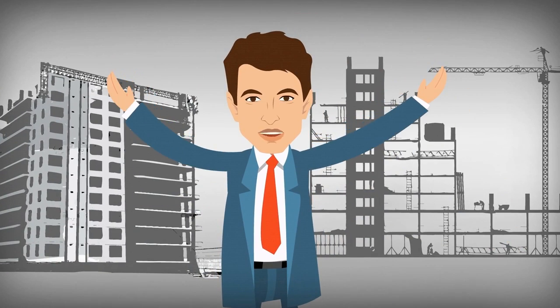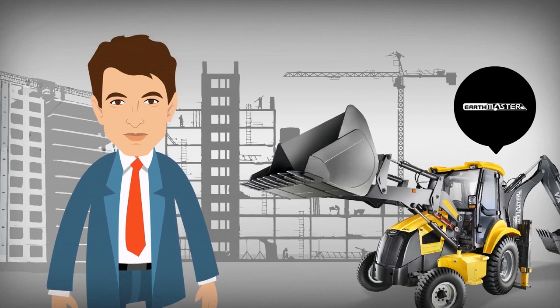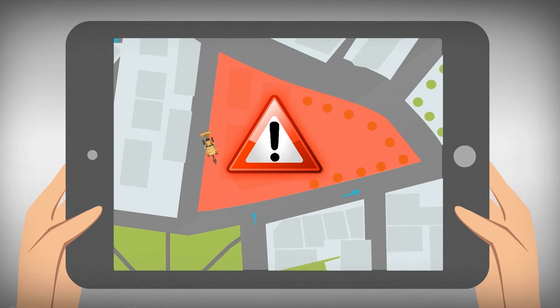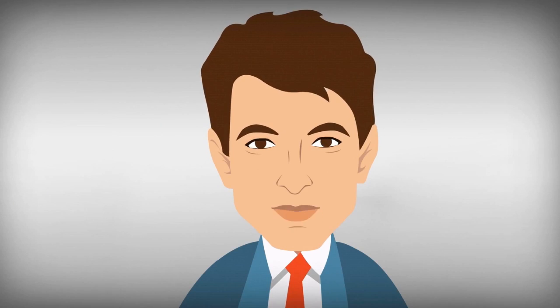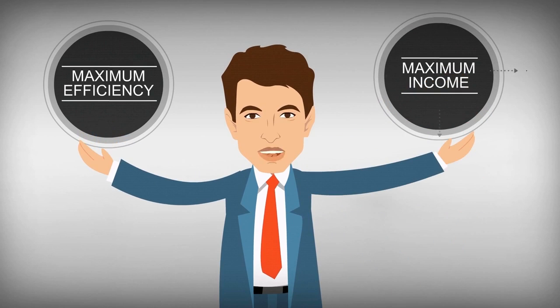Mahindra Earthmaster forms the heart of my construction business. The alerts and geo-fencing feature on DigiSense helps me track each and every move of my Earthmaster. I get all information then and there via SMS. With real-time updates, my business works at maximum efficiency giving me maximum income.